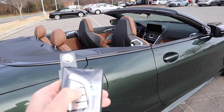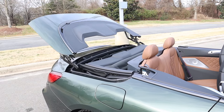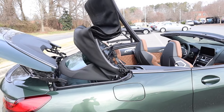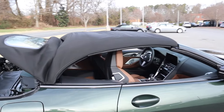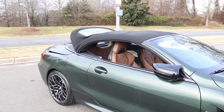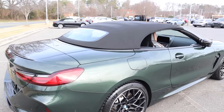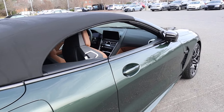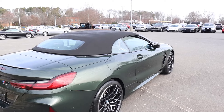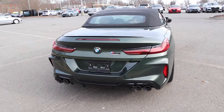If you hold the lock button you can actually reverse that process. I've never seen a convertible where you can put the top back up using the key fob — usually it's just unlock. In a matter of seconds the top operation is back up. If you continue to hold it, it will roll the windows back up as well. You can also have all four windows down with the top up, which is really cool.